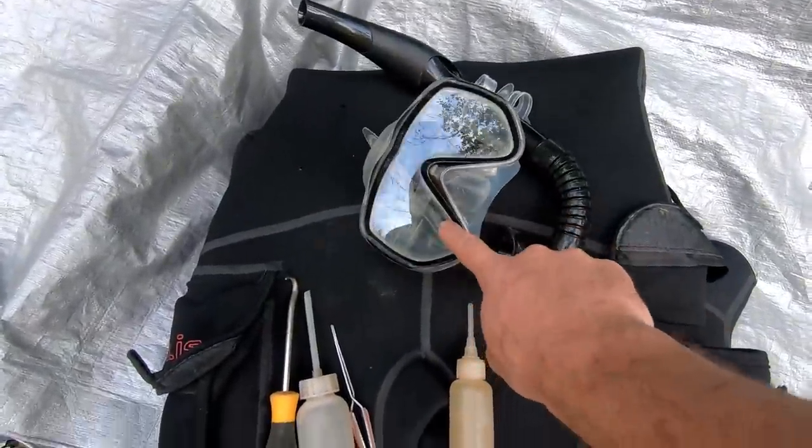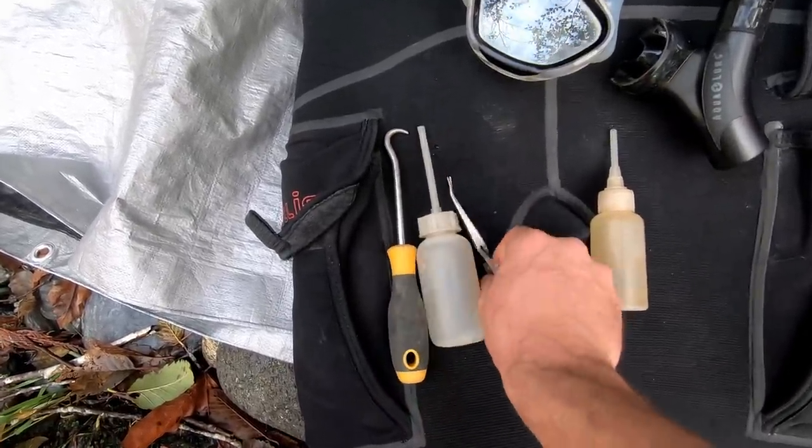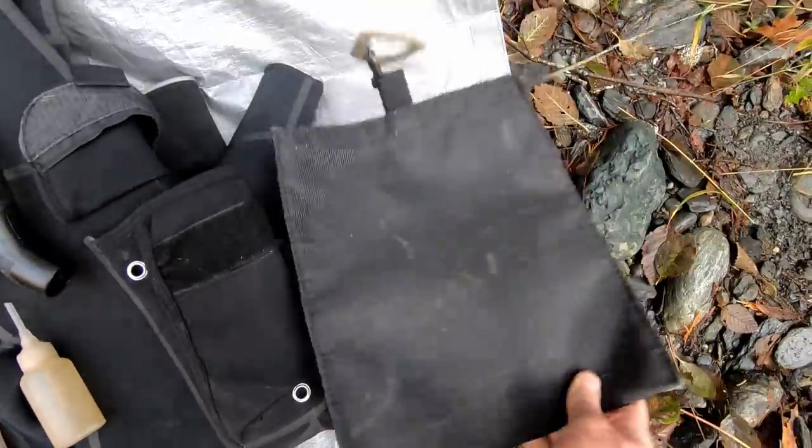Here's what we are using today: a mask and snorkel, your basic scratcher tool, a snuffer bottle to suck up any gold, tweezers to pick up any bigger gold, a poison bottle in case we find more mercury, and even a bag for miscellaneous goodies. Alright, let's quit wasting time and get in.